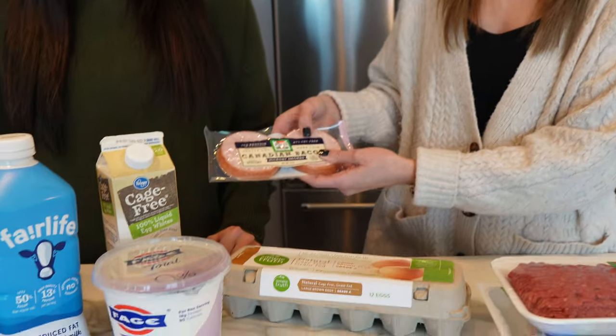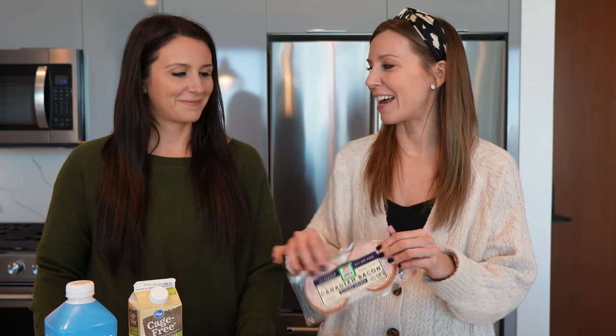Then we have Canadian bacon, which is 97% fat free. We get this at Costco — it's so good. The macros are phenomenal on it. You can have it as a snack or put it on a breakfast sandwich.